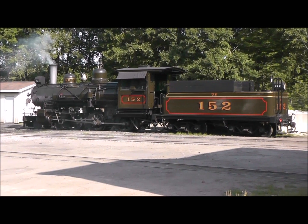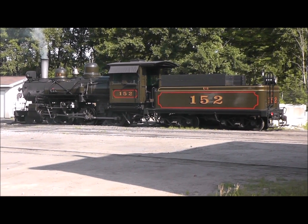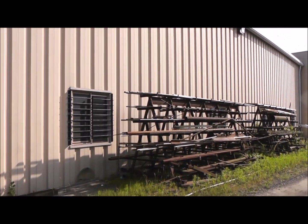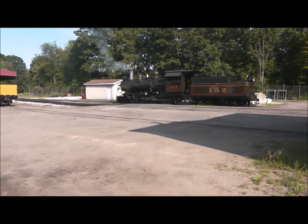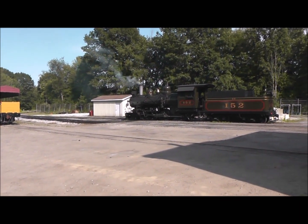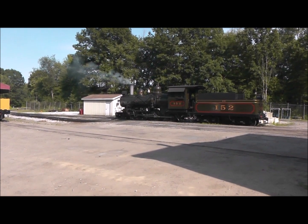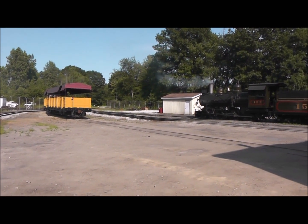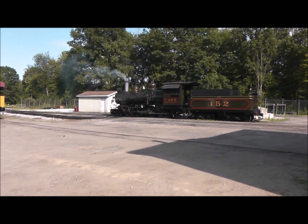Locomotive 152 is just sitting and simmering for the rest of the day - they'll put it away later tonight. Not much going on in the machine shop - it's all closed off, no major projects right now, so there was no need to show anybody in there this year. That might actually be a good sign. 464's rebuild will start probably in the next couple of years - I don't think they'll start next year. They're going to try and keep 152 running by itself for now. So from Crossroads Village 2019 railfan weekend - there's your shop update.